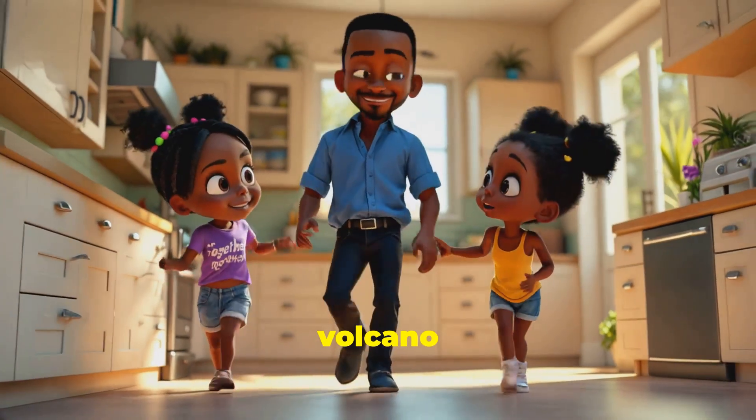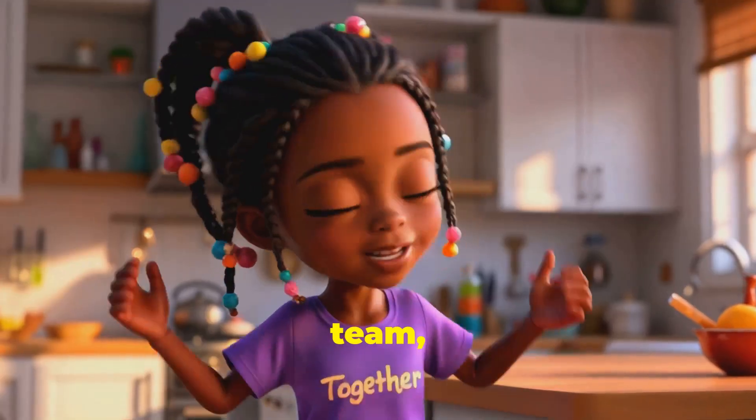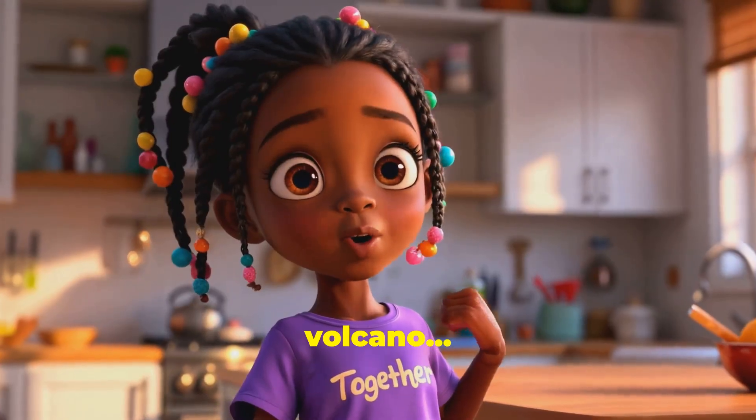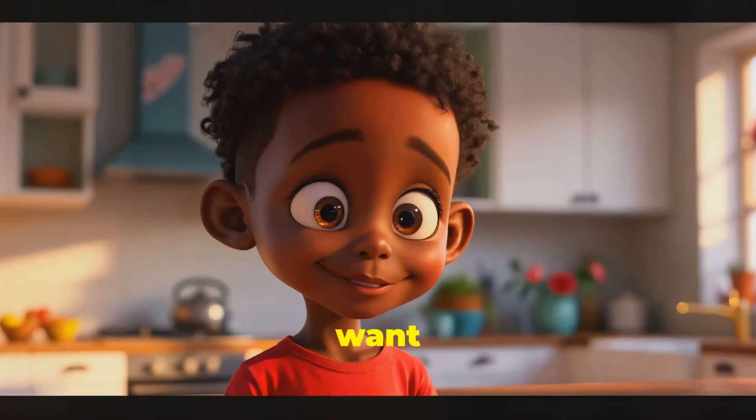But this wild volcano didn't build itself. Okay, team. Today we're making a volcano right here in our kitchen. You sure it won't blow up the fridge? I want it to shoot to the ceiling!